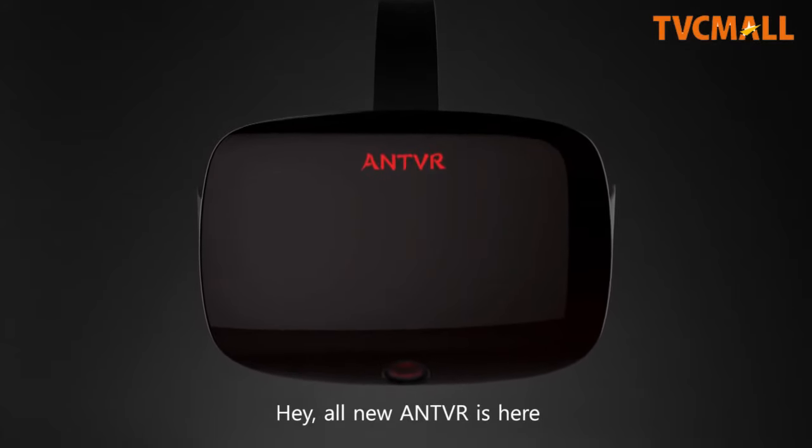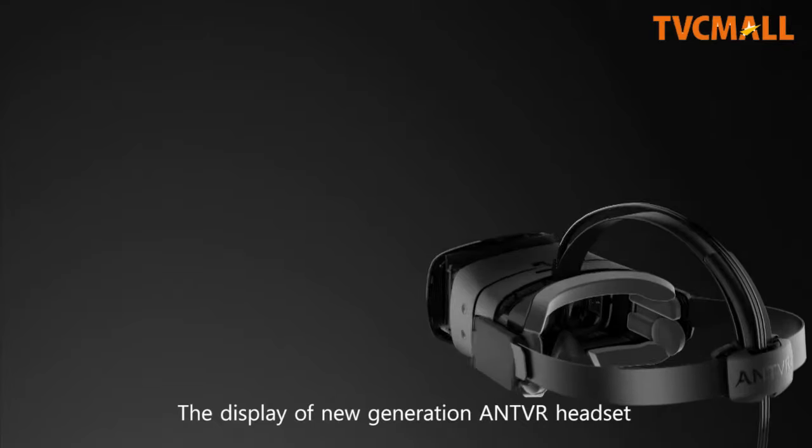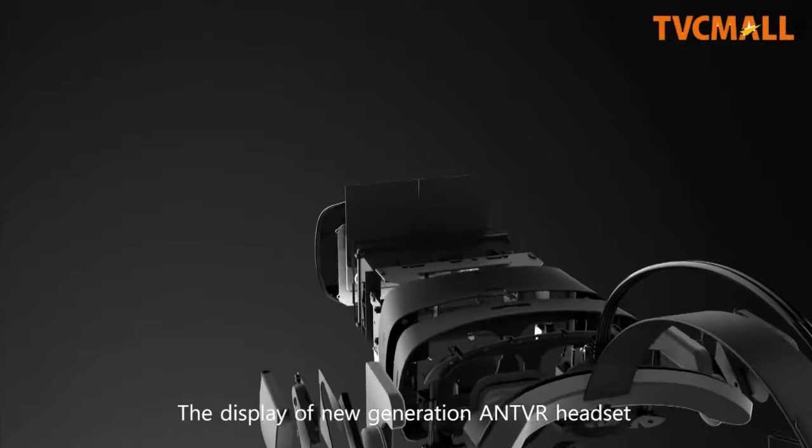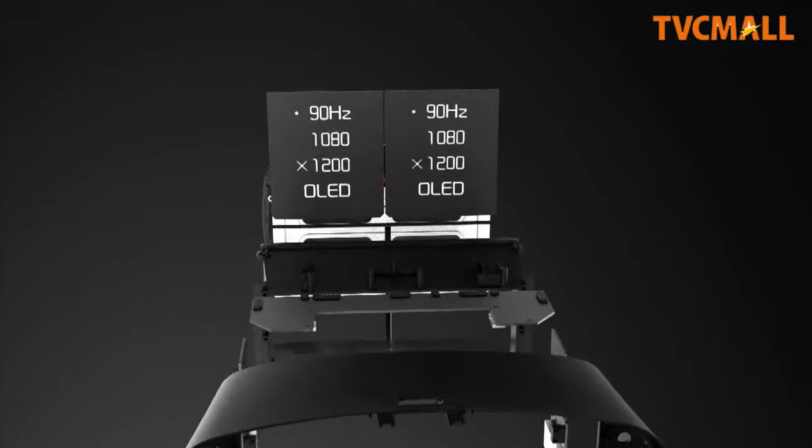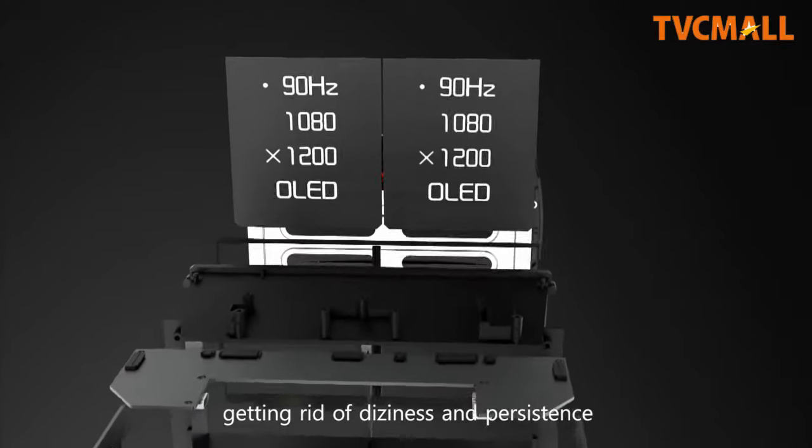Hey! The all-new Ant VR is here! The display of the new generation Ant VR headset features a higher resolution and refresh rate, which gets rid of dizziness and persistence.